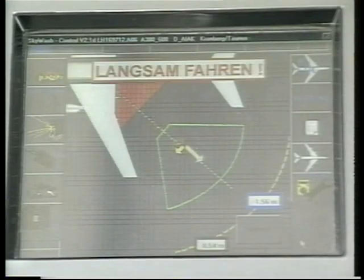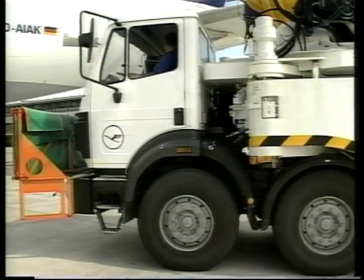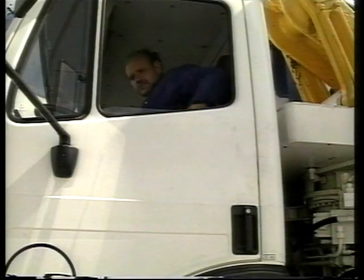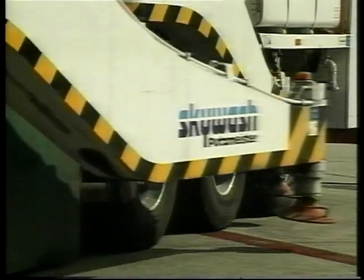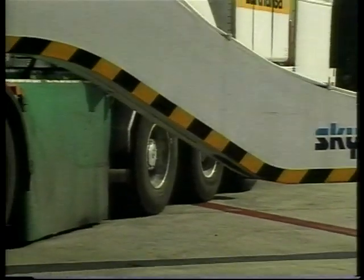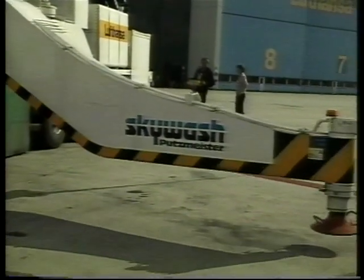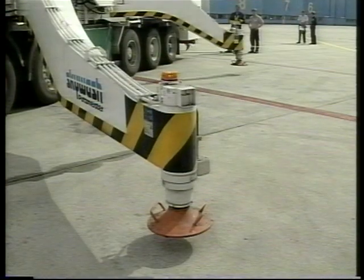The operator receives instructions by computer on how to approach the exact place of location. At the same time, the camera checks the chosen position for the safety of the aircraft. Sky Wash is quickly ready for safe operation with no time wasted moving the heavy truck. If it is less than one meter from the ideal point, the approach procedure can be completed. The computer then adjusts all washing programs to the actual position measured by the camera.